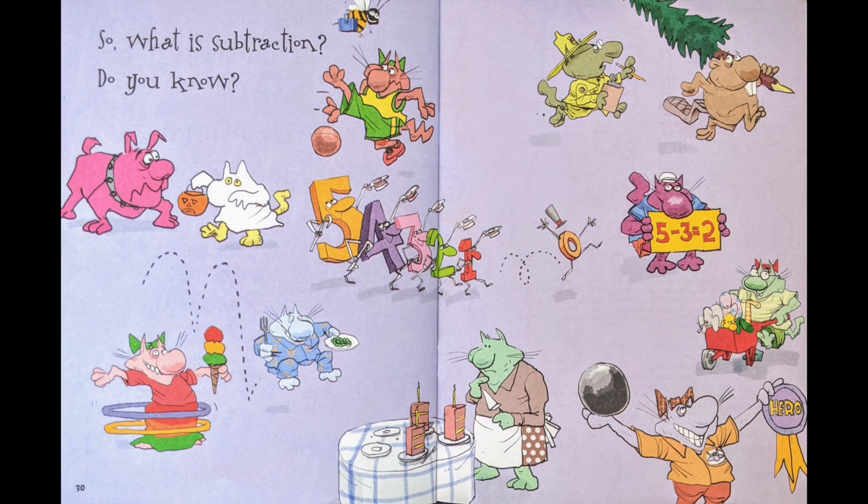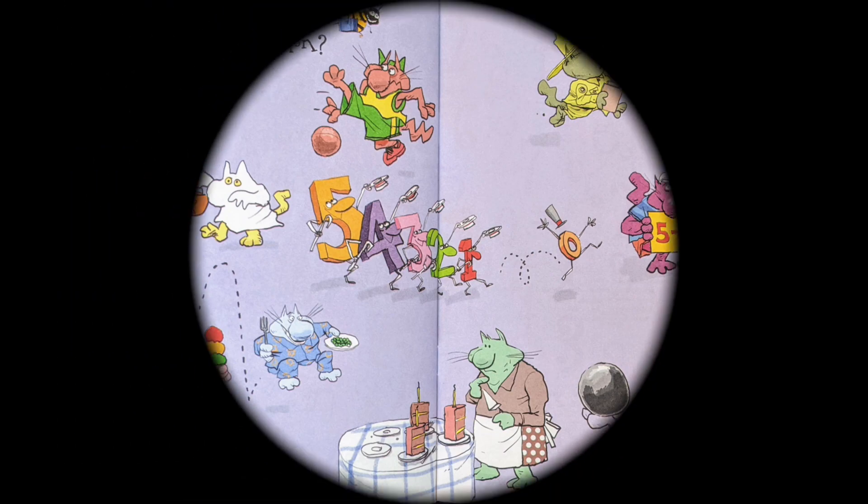So, what is subtraction? Do you know? Do you know?